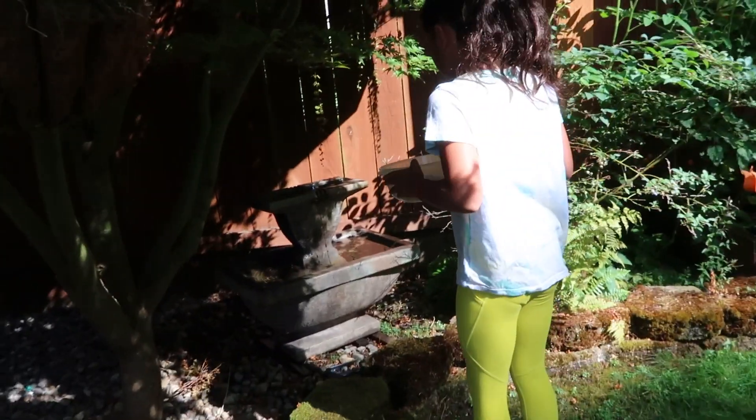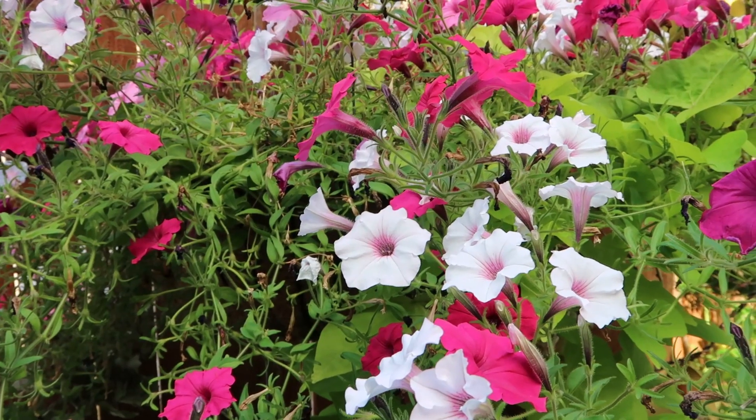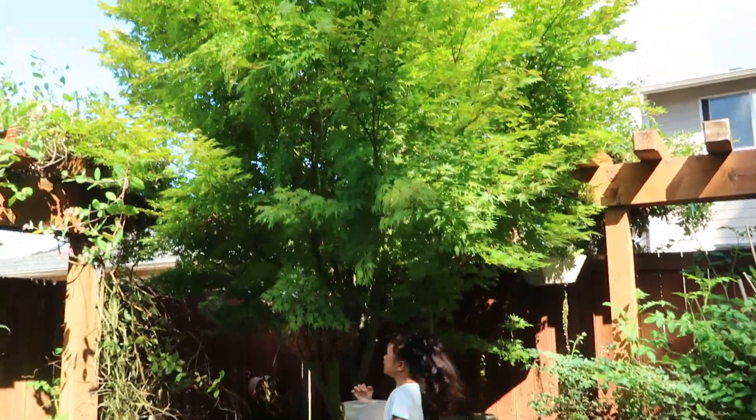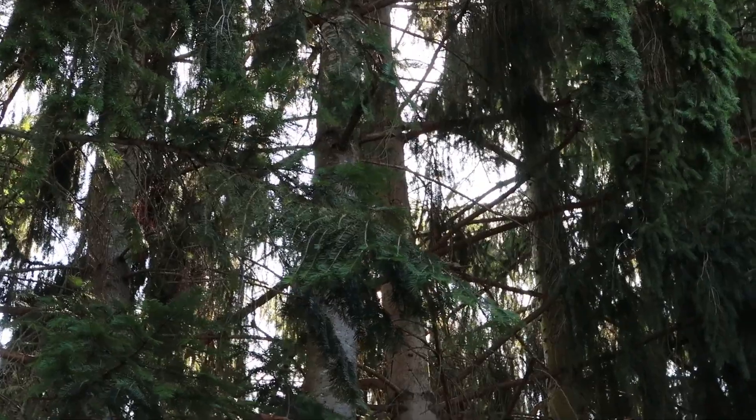My backyard is full of cool stuff, like a bamboo tree, a water fountain, and a really cool flower bush. What really makes my backyard so special is that it has a big maple tree, which kind of makes me feel like I'm in an enchanted forest.